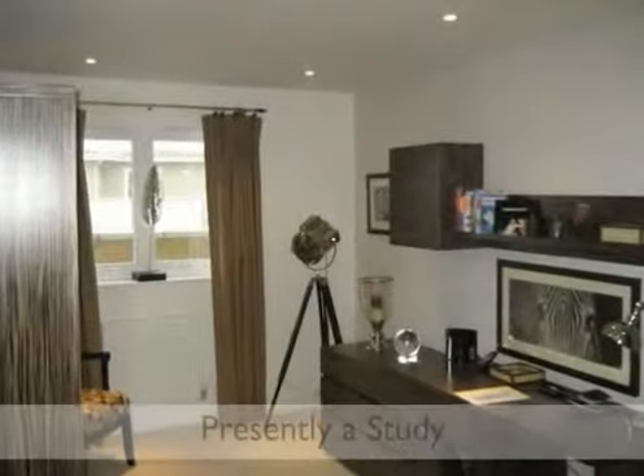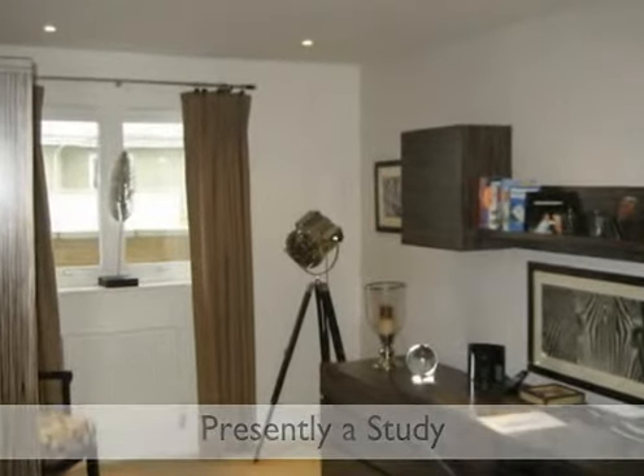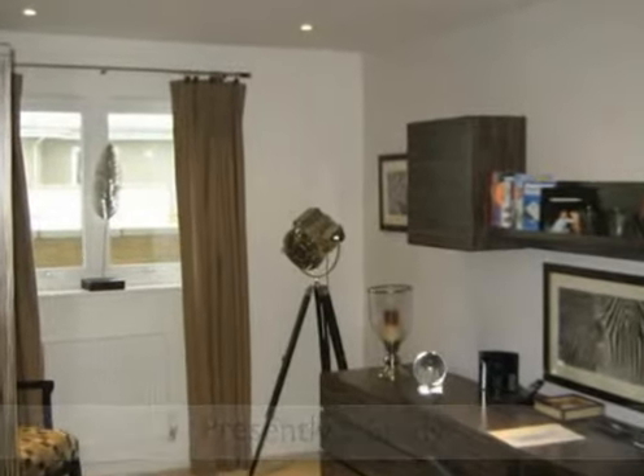This is a double bedroom with built-in wardrobe cupboards, downlighter spotlights, and views towards the River Thames.